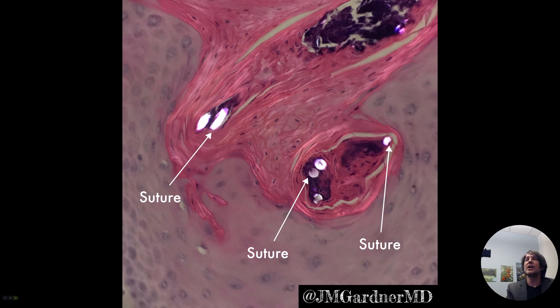These are good things to find because, number one, once you find this, it explains all of what you're seeing — sometimes you can get reactive atypia of the keratinocytes around these little areas and struggle wondering maybe it could be a cancer or something. Once you find the foreign material in there, it's pretty obvious that what you're dealing with is all reactive to that foreign material.